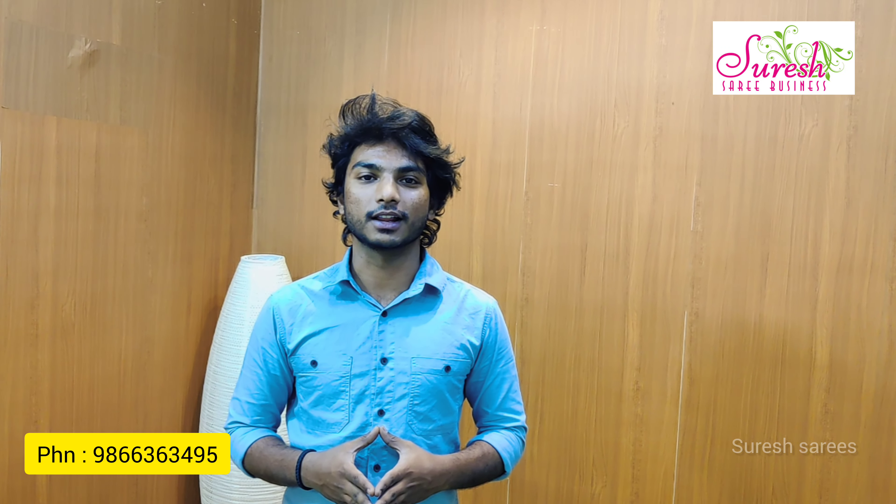Welcome to Sureshari Business, Vivekan Nanakar Kukatpalli, Hyderabad. If you want to watch our fans, you can watch our videos. Subscribe and share.